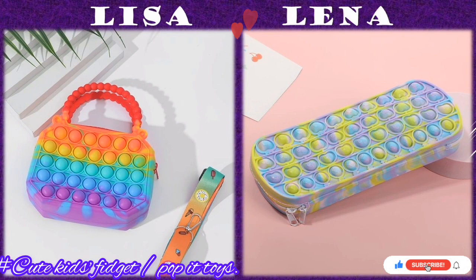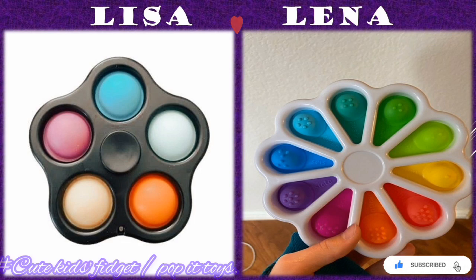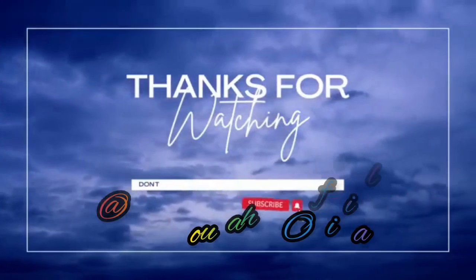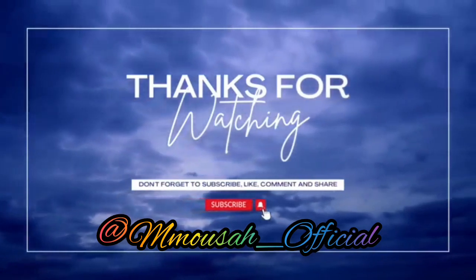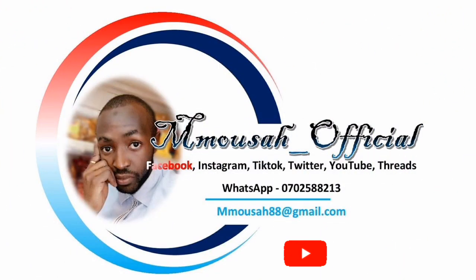Thanks for the support towards my channel, I really appreciate it. Thanks for watching, let's meet in another video. Bye bye for now.